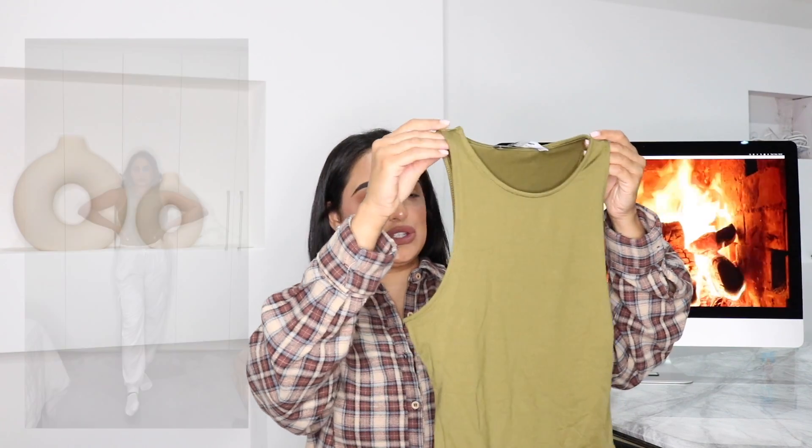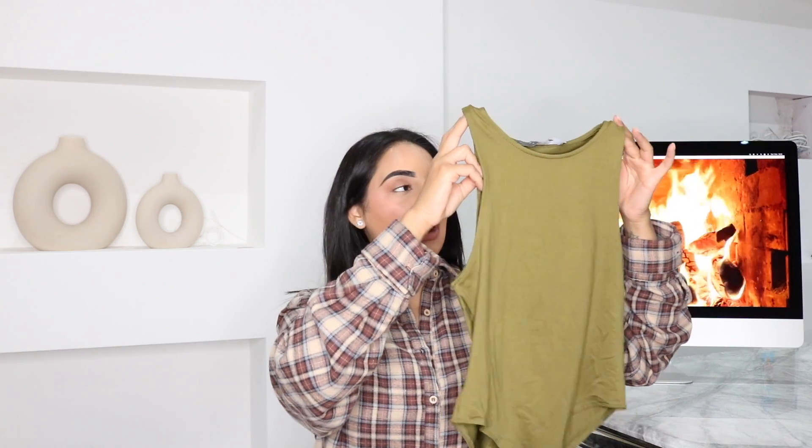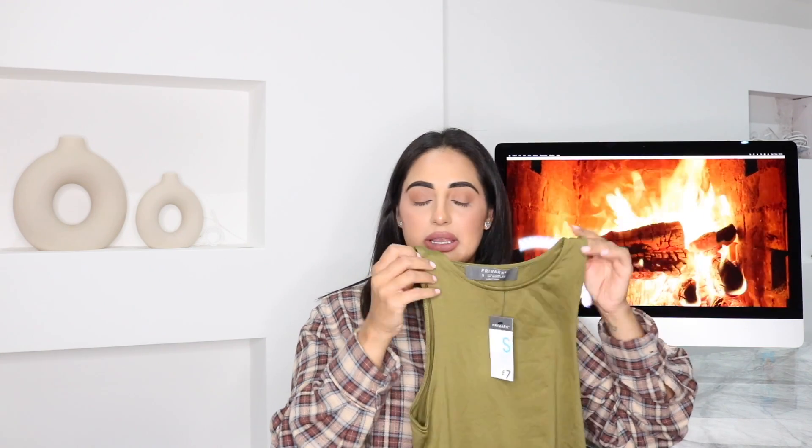The first item I picked up was this lovely khaki bodysuit. They also had a black one but I couldn't find it, and I've already got a couple of white ones. I picked this up in a size small, which is a 10 to 12, and it was really snug and comfortable. I picked it up for seven pounds — you can't go wrong with one of these under a white or black blazer as a winter essential.